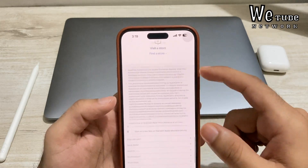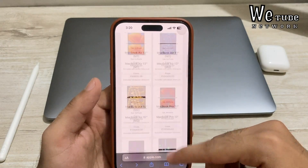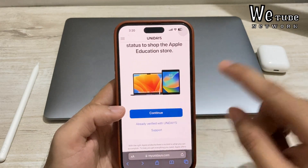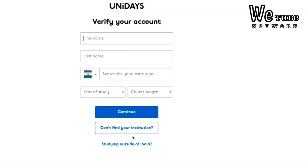Simply click on 'Get Verified with UNiDAYS.' UNiDAYS is a third-party verification service. If you don't find your institution there, you can call Apple directly to get verified. Once on the page, if you already have an account log in; otherwise click Continue. Enter your personal email ID, confirm it, create a password, select student or staff and your gender, then click Join Now. Next, enter your university name, first and last name, select your institute or college, select your year of study, choose your course length, and continue. Enter your university email ID and submit it to get verified.